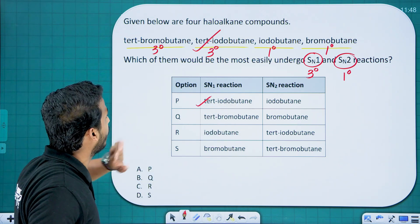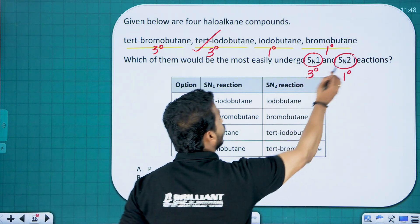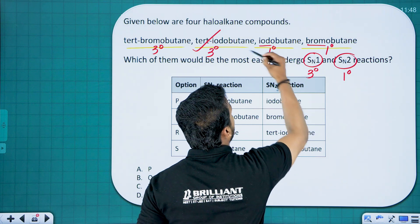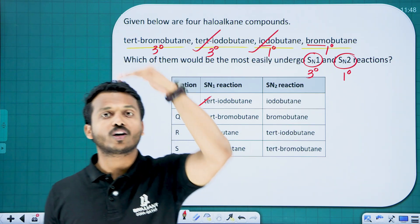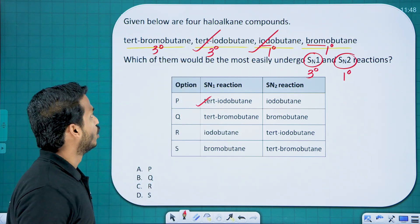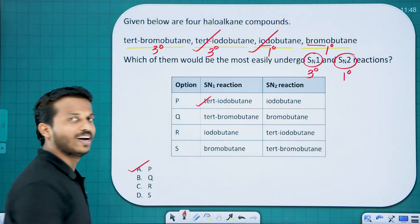For SN2, the compound should be primary. Among the primary compounds — iodobutane and bromobutane — iodine is again the best leaving group. Going down the group: fluorine, chlorine, bromine, iodine — reactivity increases. So tert-iodobutane undergoes SN1 fastest and iodobutane undergoes SN2 fastest. The answer is option P.